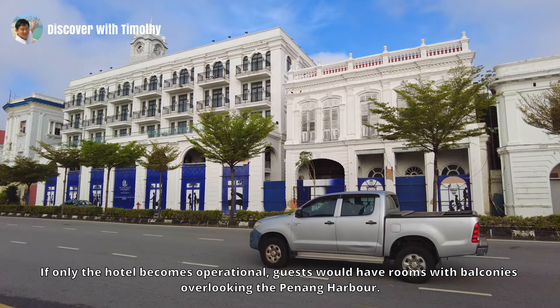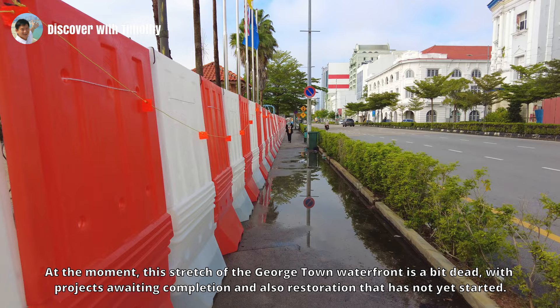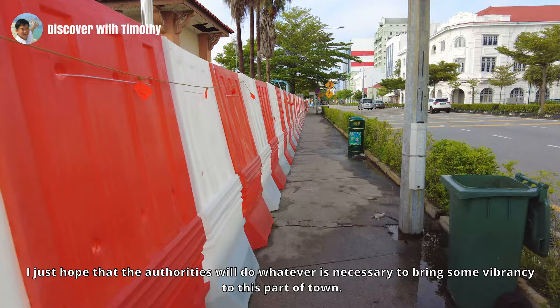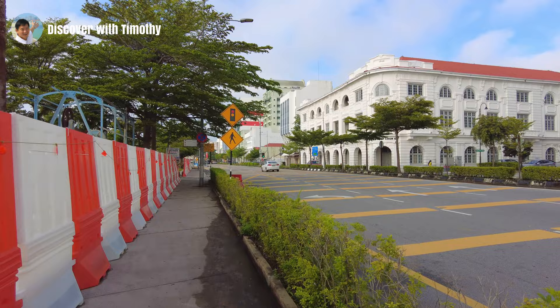If only the hotel becomes operational, guests would have rooms with balconies overlooking the Penang harbor. At the moment, this stretch of Georgetown waterfront is a bit dead — with projects awaiting completion and restoration that has yet to start. I just hope that the authorities will do whatever is necessary to bring some vibrancy to this part of town. As you can see, even the Church Street Pier, which was restored some years ago, has closed down. There were some businesses operating there, but I think the pandemic has put it to rest.